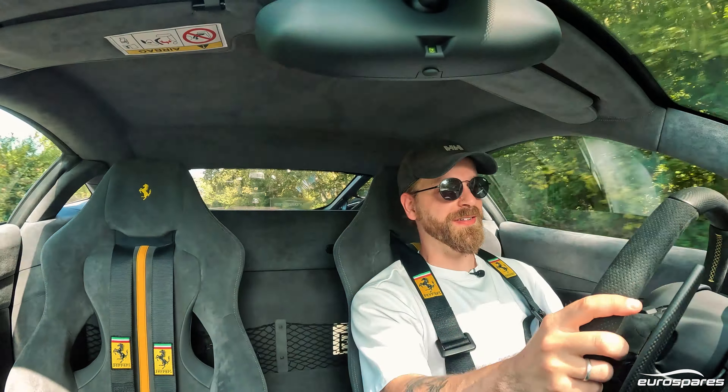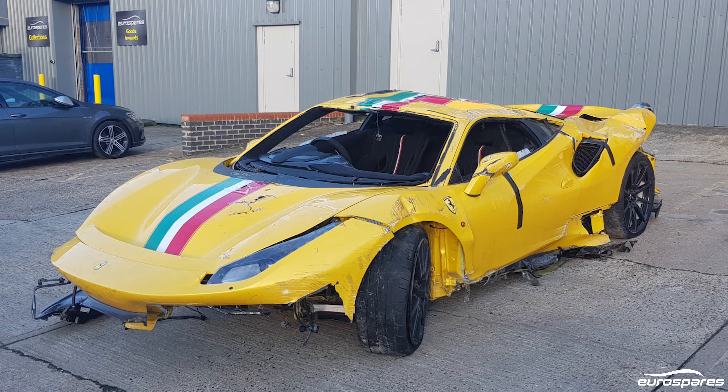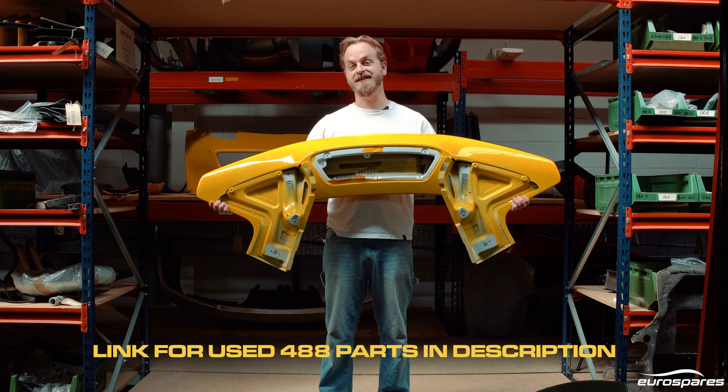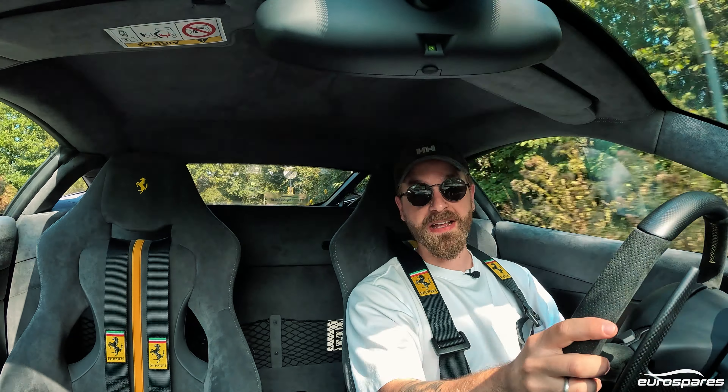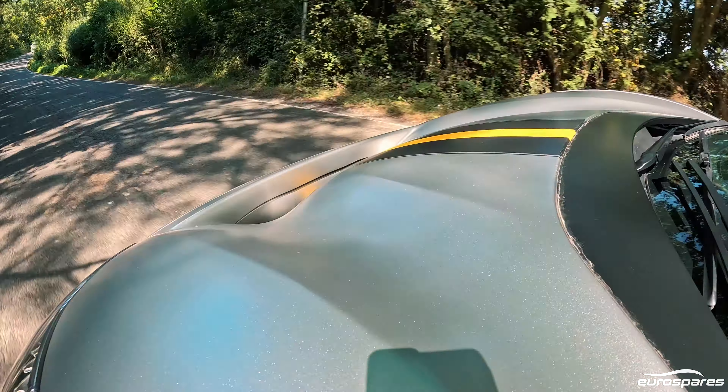Now, I was a little bit nervous because I was told in no uncertain terms that if the car came back looking like the yellow one that we'd broken for parts a couple of months ago — which we still have loads of bits left over from, by the way — that I should leave the country before I called my boss to let him know that I had crashed his car. That's not going to happen today.